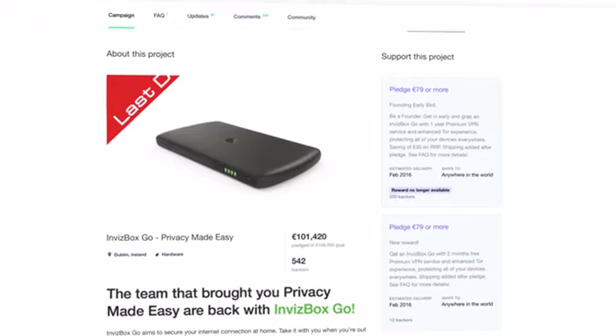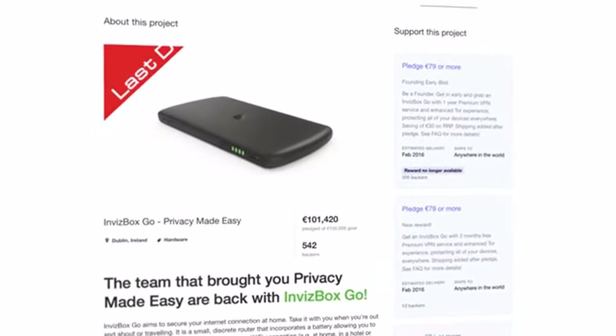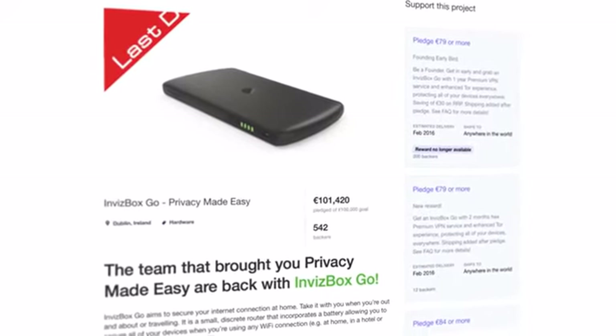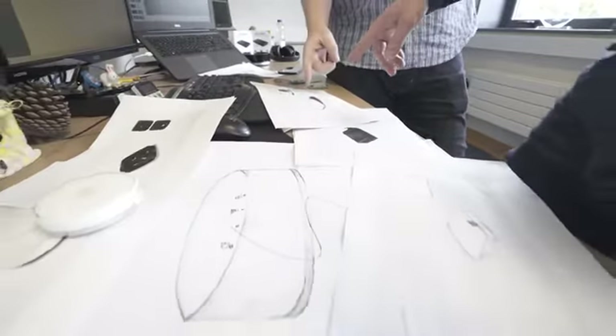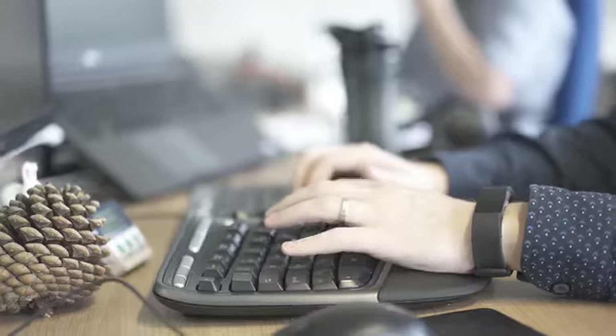Thanks to our thousands of incredible backers and supporters all around the world, we have already delivered two successful crowd funds. The Invisbox 2 family represents over three years of product evolution to bring you the very best of online privacy and security.